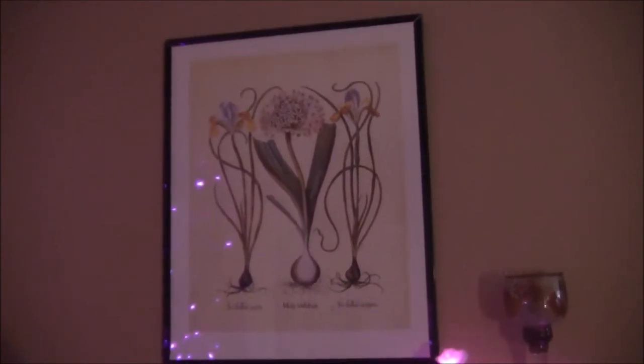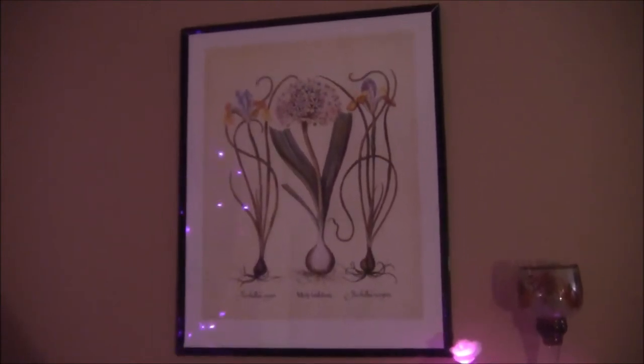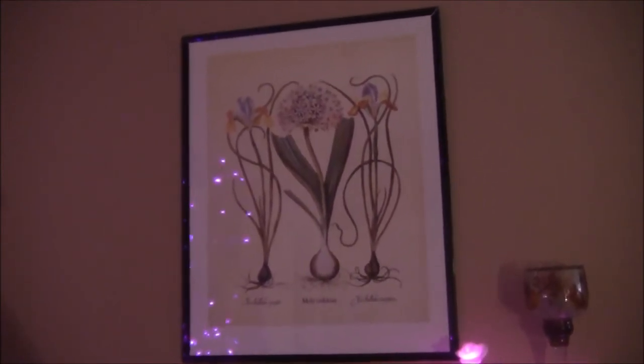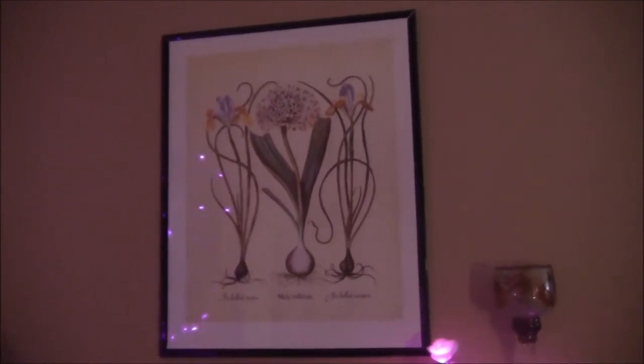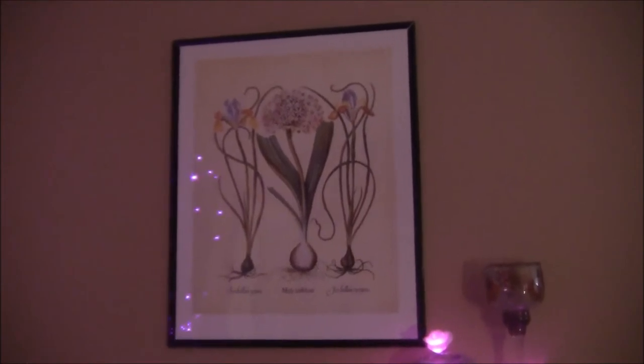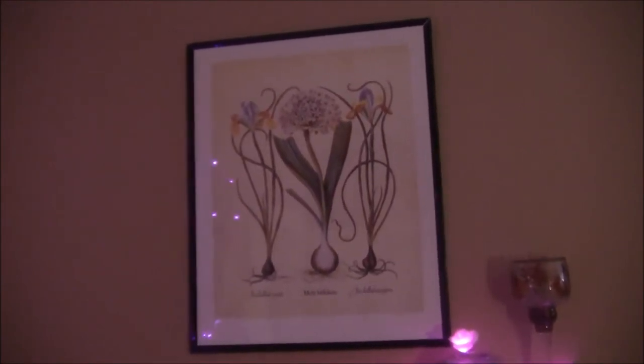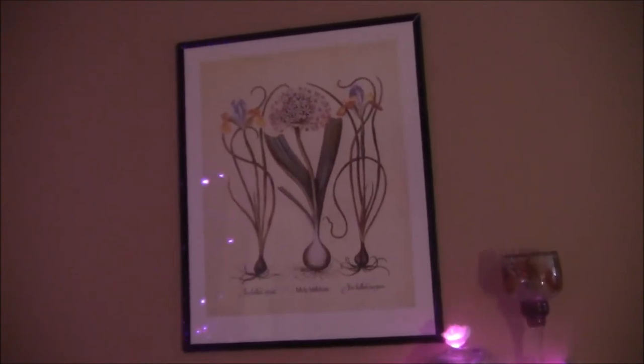What I do is I'll buy a beautiful poster anywhere between $2.99 and $5.99 US, and all I do is go to Walmart or Amazon.com and buy a frame and frame the posters, and people come to my house and think it's really nice artwork.